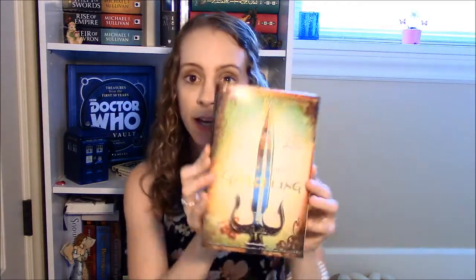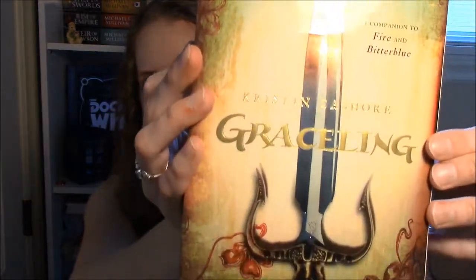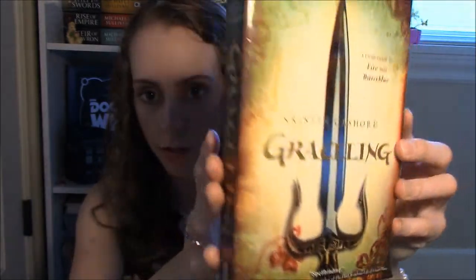The first book I have to show you will be very familiar — it is Graceling by Kristin Cashore. I just adore this cover. You have this really cool knife with her eye in it, all these colors going on, this aged canvas-type look, and it's glossy and it's just so pretty. Even the spine is cool, so it looks pretty on your shelf with just the spine sticking out.